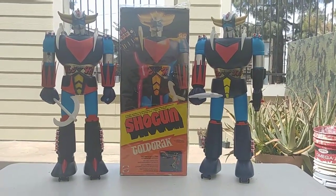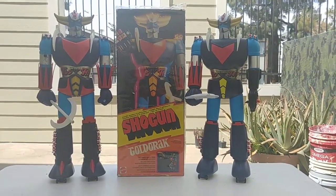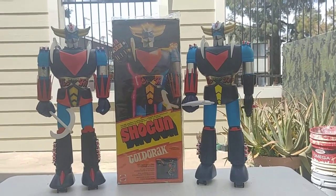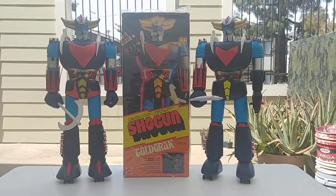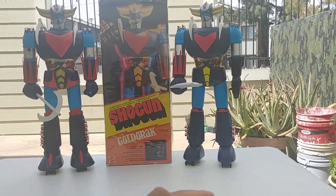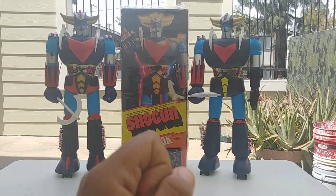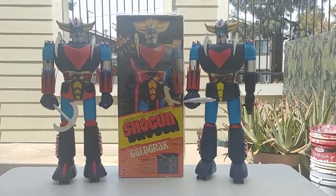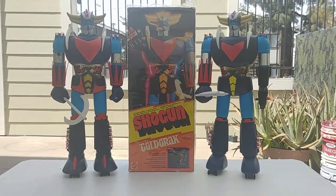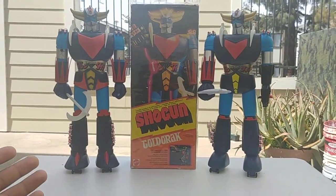A lot of people still have these in their garages, at flea markets, yard sales, and of course the Facebook group where people find and sell them online. Some of the best ways to find these are through Facebook, eBay, or at expos where you can get them for really good prices. We have two different variants here: the Popey on the left, which was only released in Japan, and on the right the European release, which was not released in the US.